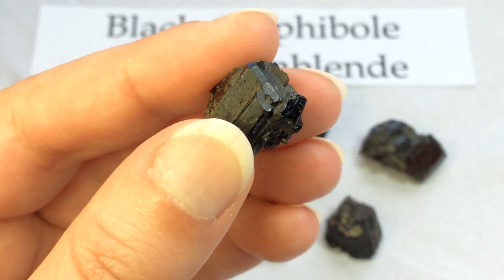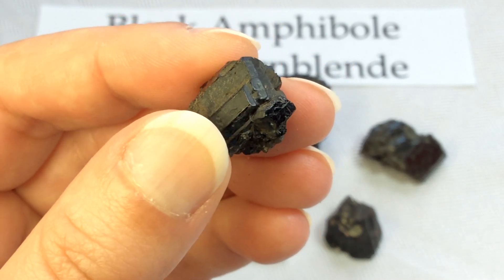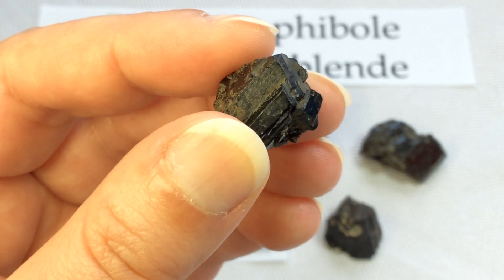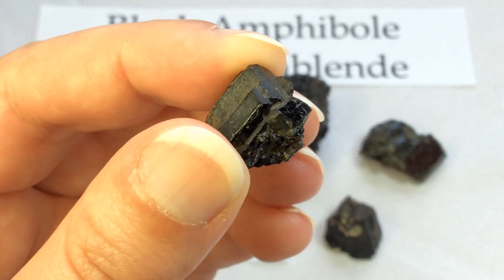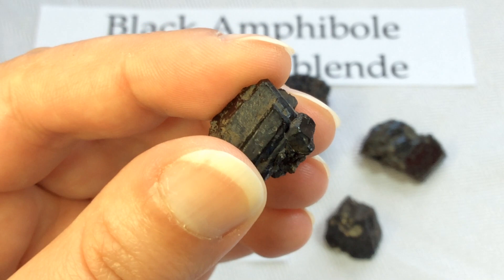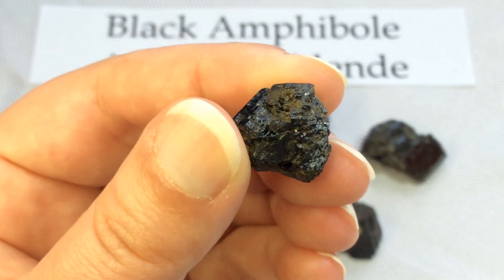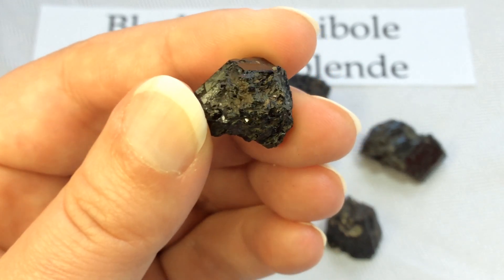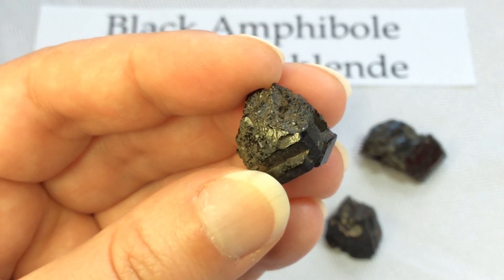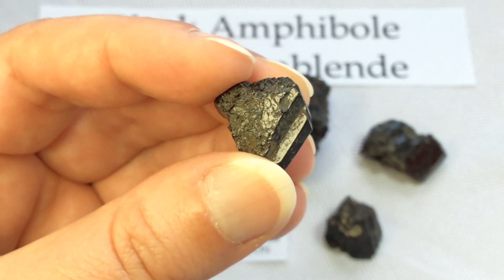The name Amphibole was used by René Just Haüy — I'm sorry if I'm butchering that. He used it to include Tremolite, Actinolite, and Hornblende. The group was so named by Haüy in allusion to the great variety in composition and appearance assumed by its minerals. This term has since been applied to the entire group rather than just those three minerals — there are many others that are included in Amphiboles now.